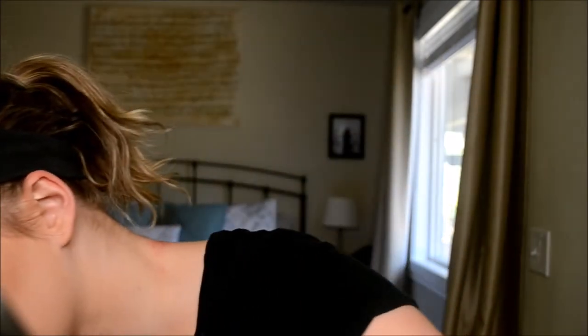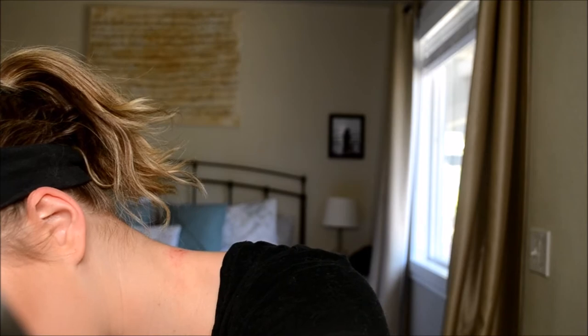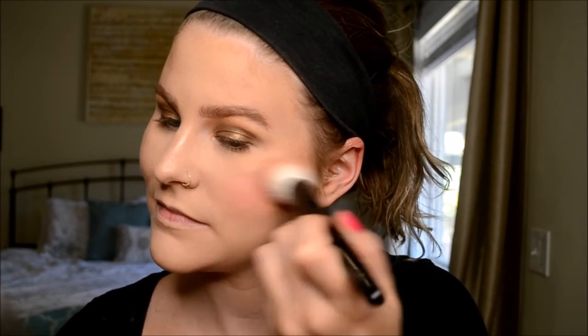I'm going to go in with Makeup Geek's XOXO blush. This blush brush from Wayne Goss is amazing. I went a little much with the blush today — a little too excited. I'm going to go over that with the Tarte Party blush, which is just the free one you get at Sephora for your birthday.